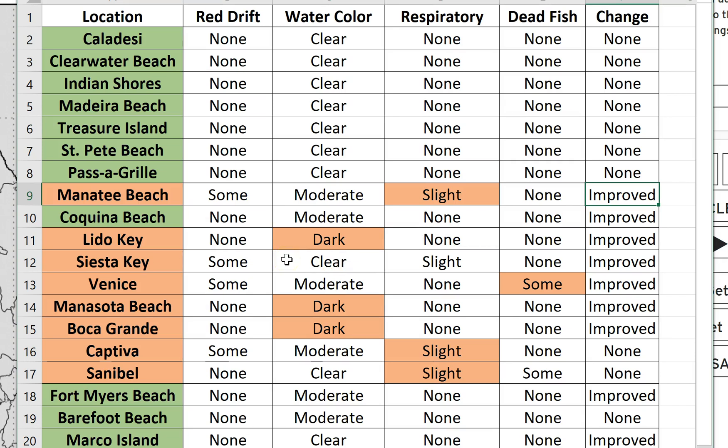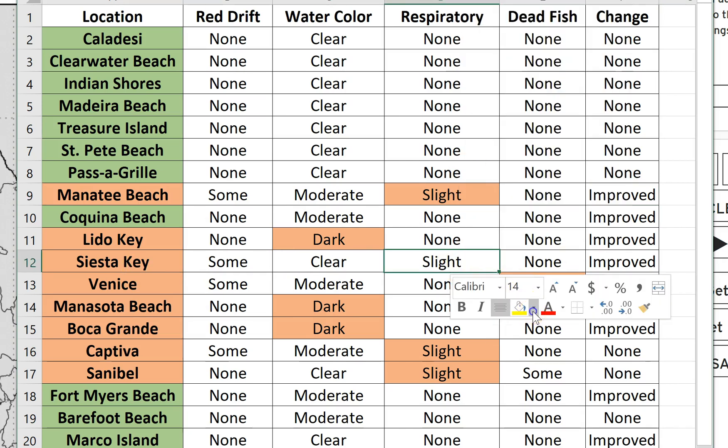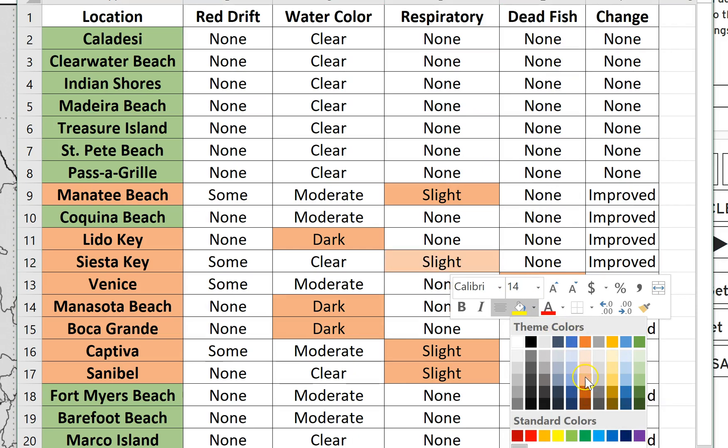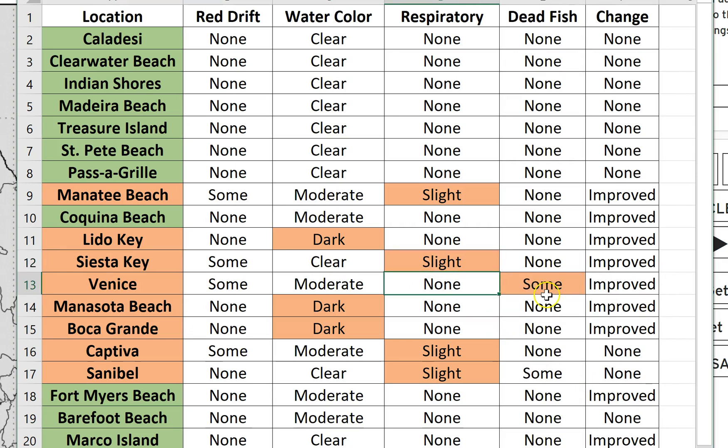Siesta Key — we do have a respiratory problem reported on Friday, so I've painted that in the orangish color. Venice, we have a few dead fish. Manatee, Manasota Beach, and Boca Grande, the water is dark. Captiva and Sanibel, we're reporting slight respiratory problems. Fort Myers Beach, Marco Island, and Barefoot Beach are not reporting any major problems at this time. So we are looking at some improvements.